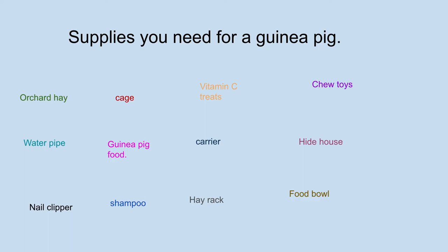You need chew toys — your guinea pig needs something to chew on. You need a water bottle; it has a little straw at the bottom and a big bottle at the top. And you need guinea pig food — guinea pig pellets, like I said in another slide, like dog food and cat food.